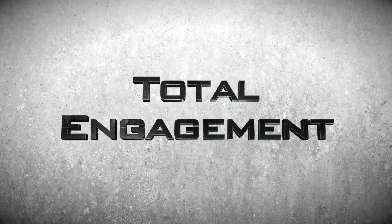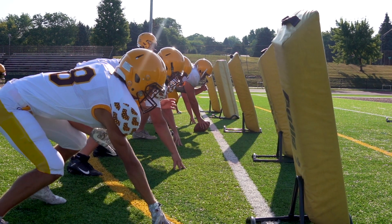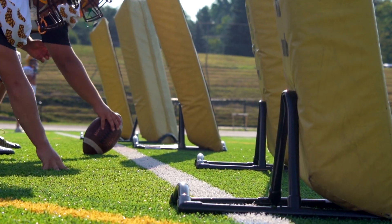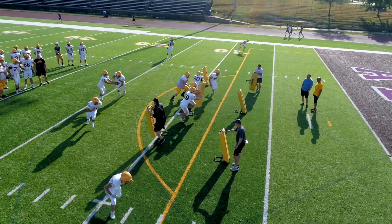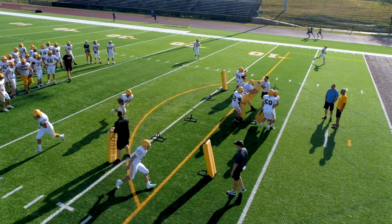Keeping your players engaged day after day, week after week can be one of the hardest challenges we face as coaches. The D&J Assist can help combat that. We find that if our players are not involved in a team session, they're more likely to check out for a moment and lose their focus.